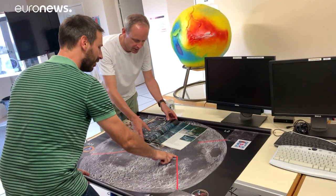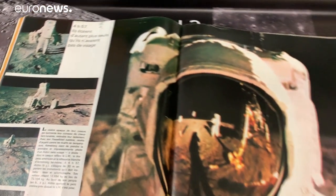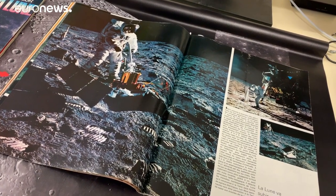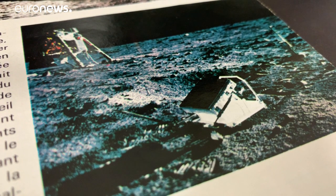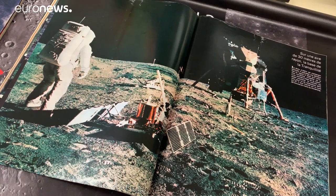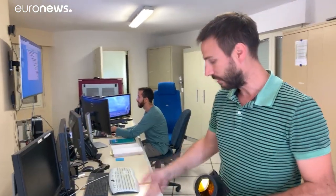With the anniversary upon us, we take a moment to leaf through some vintage magazines showing the retroreflector panel placed on the Moon. That's the Apollo 11 panel, which was put there 50 years ago now. It's 50 centimeters by 50 centimeters with 100 corner cubes. And it's been working for 50 years.